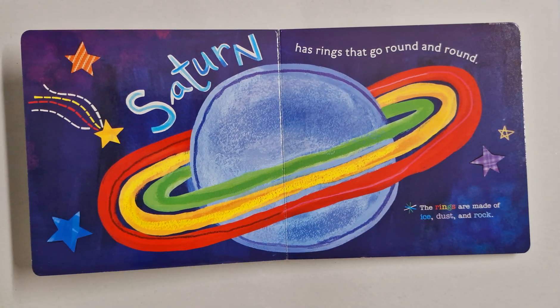Saturn has rings that go round and round. The rings are made up of ice, dust, and rocks.